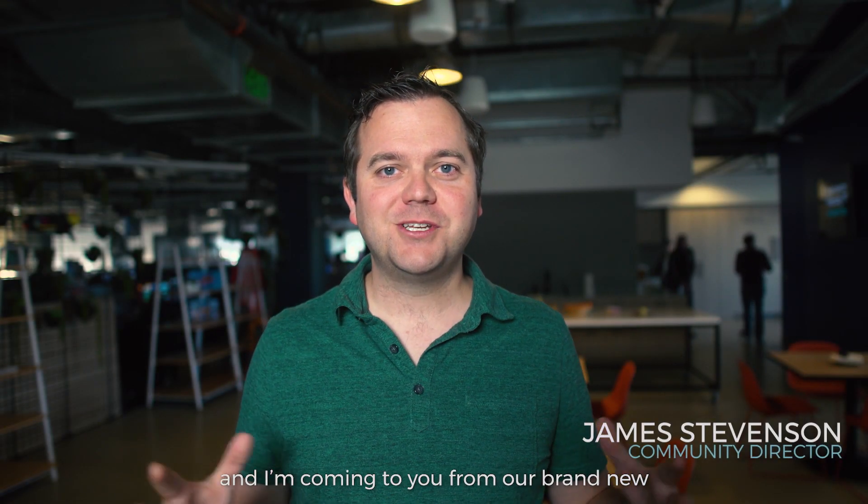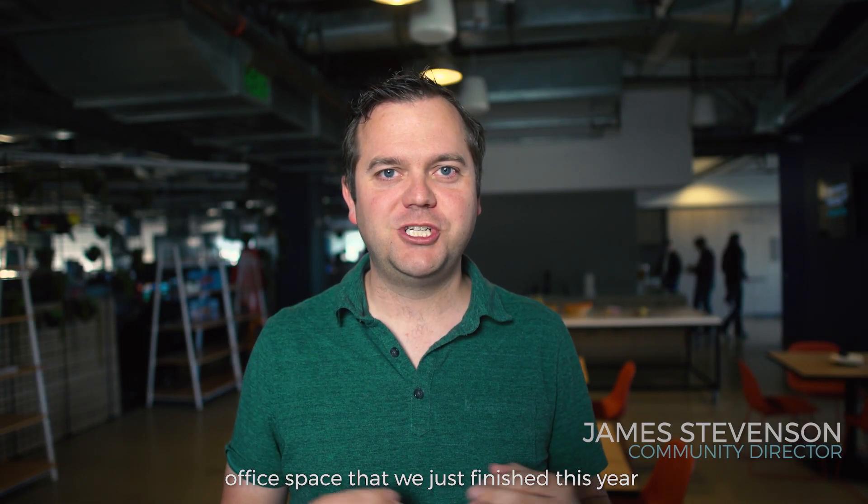Hey guys, it's James from Insomniac Games, and I'm coming to you from our brand new office space that we've just finished this year.